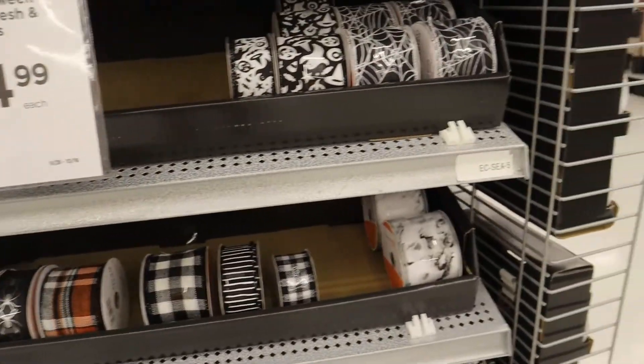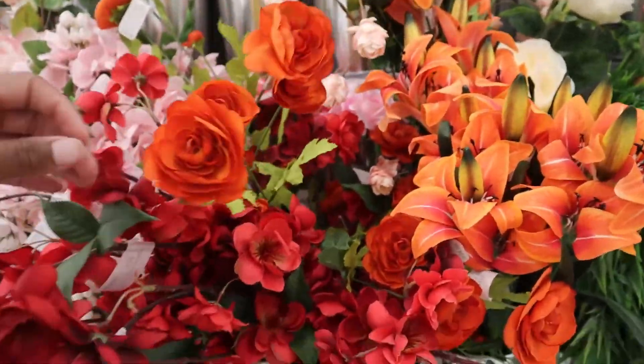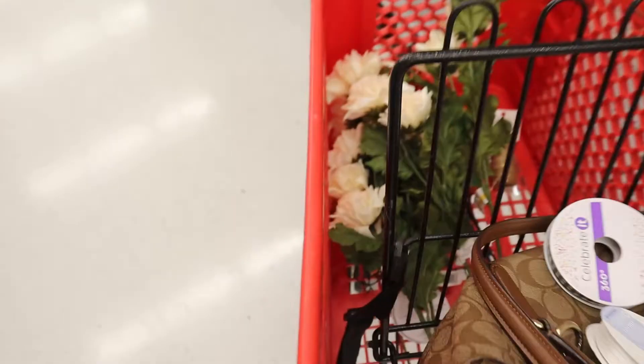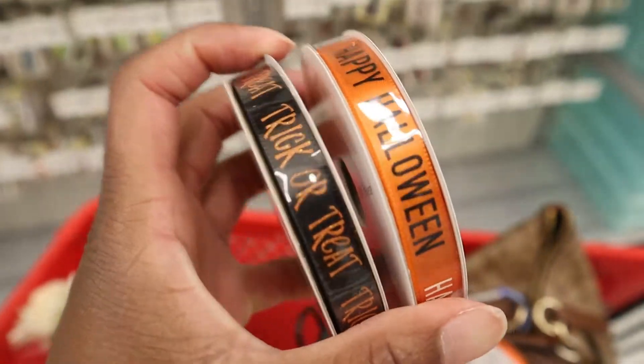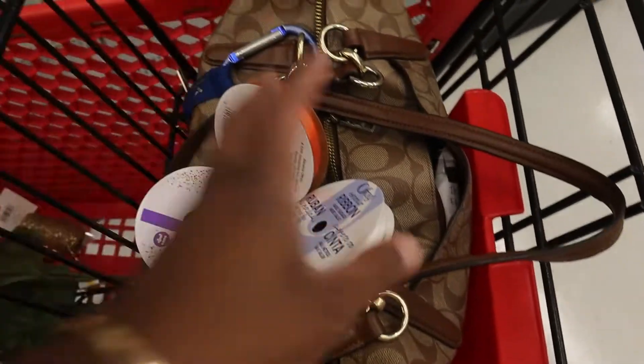This is cute, man. Why do these little fake flowers cost so much? I don't get it. So I actually went back and I found some little Halloween ones, so I'm gonna put these other ones back.